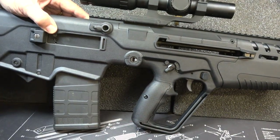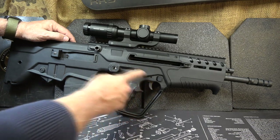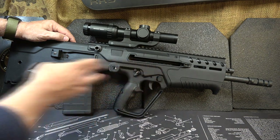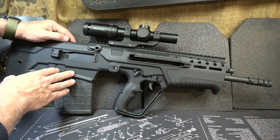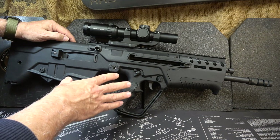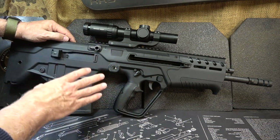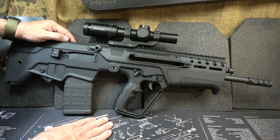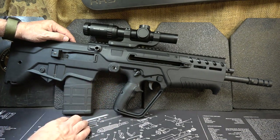One of the big appeals of the bullpup design is that all the action is in the rear, allowing for a long barrel in a compact package. One challenge with a bullpup is that linkages connect the trigger up front to the hammer and sear in the rear. But with the Tavor 7, this is really a smooth trigger for a bullpup. With the original Tavor series, I replaced my trigger pack with a Geissele because that trigger was atrocious — but with the Tavor 7's new trigger, it's beautiful. I don't know that I'm going to change it.